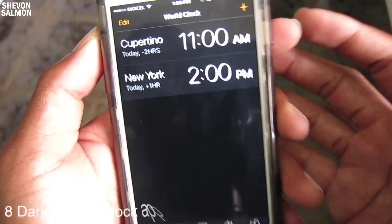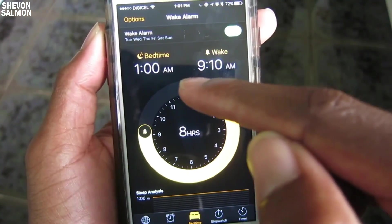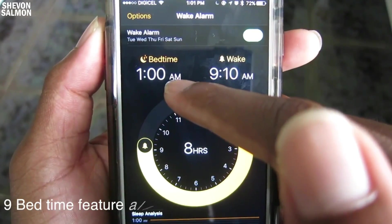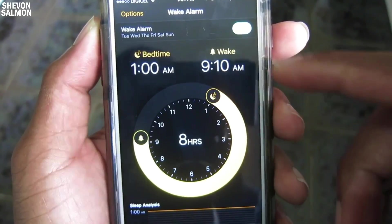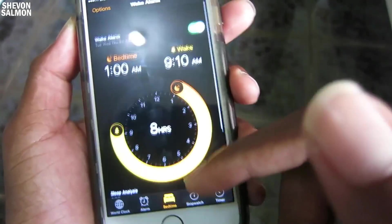If you jump into the Clock application, there's a night mode feature that's really easy on the eyes. They also added a bedtime feature where you set a time you want to go to bed and it suggests the best time for you to wake up. So as you can see, my bedtime is 1 a.m. and it suggested I wake up at 9:10 — it builds your alarm depending on the time you set to go to sleep, which is really cool.